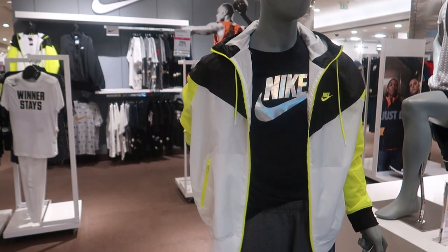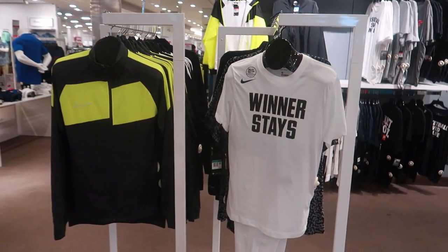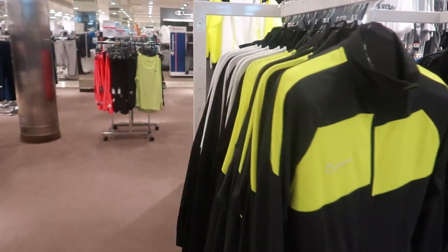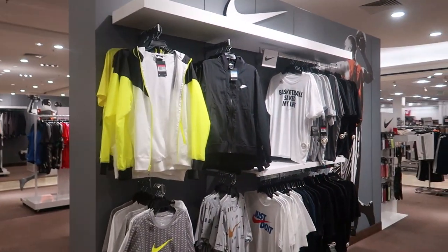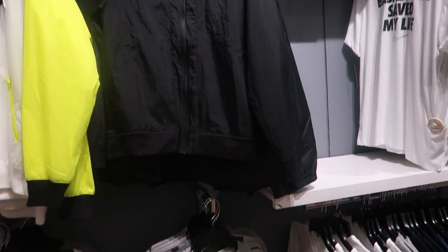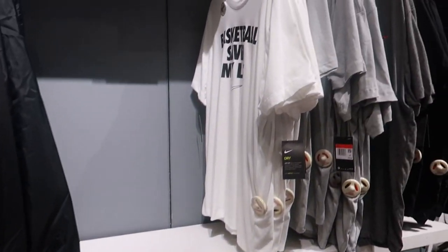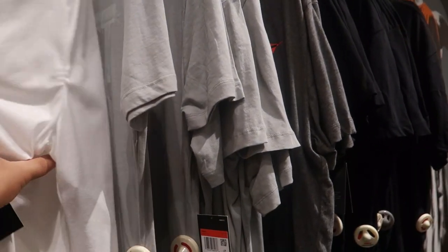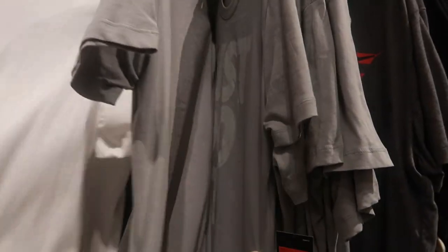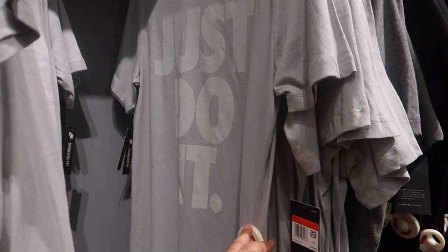This jacket is actually really nice. I don't know exactly what I'm gonna be looking at, but I guess I'll just browse through everything. This is the athletic section, the Nike section actually. A lot of their jackets are really cool. Shirts, just a different array of them. Basketball saved my life. You got the normal just do it.